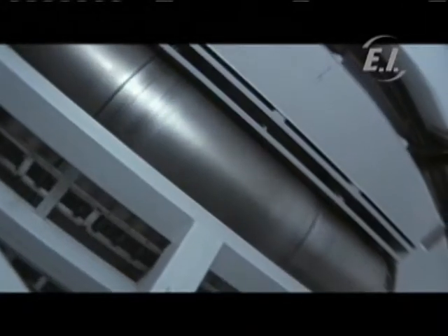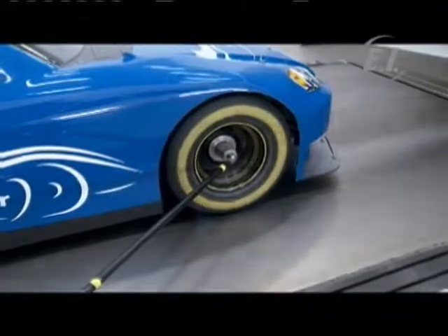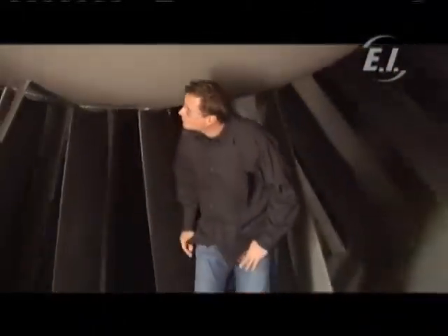We're at Wind Shear, which is the only full-scale rolling wind tunnel in North America. Building a rolling road wind tunnel here in the Concord, North Carolina area brings wind tunnel technology that was previously only available to Formula One teams to the NASCAR industry.